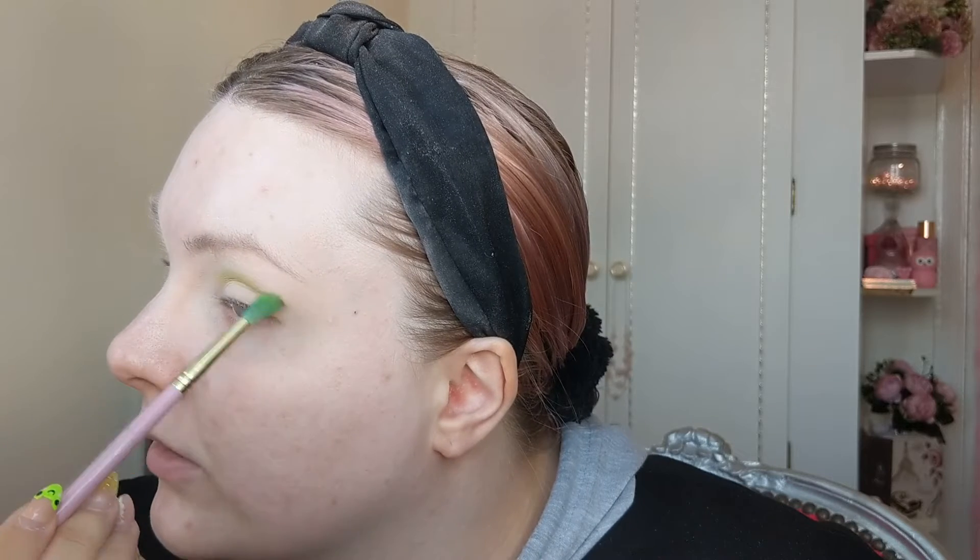Excuse the skin by the way — I have quite bad skin at the minute, I think it's because my sleeping pattern has been bad and that can sometimes affect your skin. I'm going to start by taking the shade Baggage, which is a beautiful lime green, very bright. I'm putting that above my crease, up to just below the brow bone.